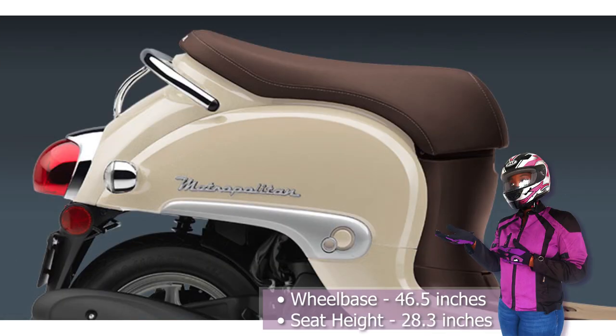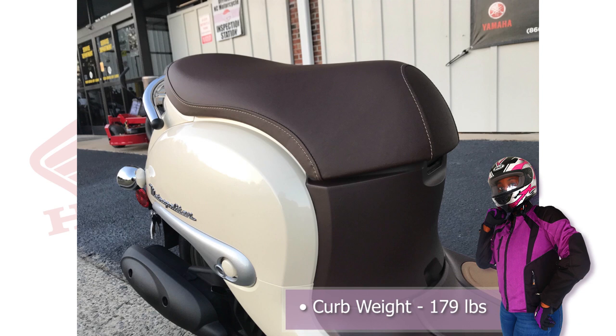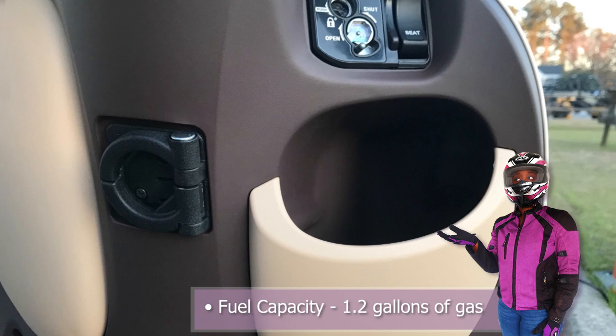The wheelbase is 46.5 inches while the seat height is 28.3 inches. The Honda Metropolitan has a curb weight of 179 pounds with a fuel capacity of 1.2 gallons.